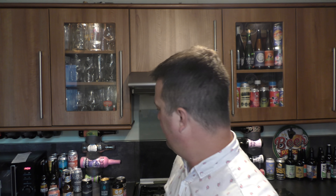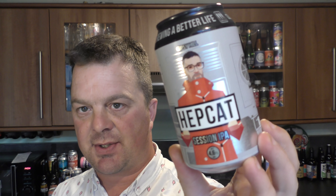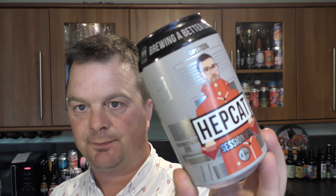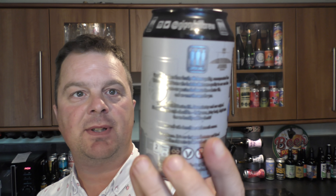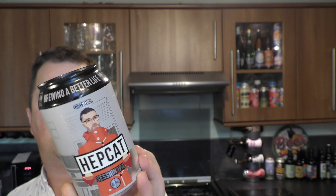This is available in Morrisons and Tesco. Gypsy Hill Hepcat Session IPA — it's new to Tesco but not necessarily a new beer. 330ml, comes in at four for six, still below 5%. It looks pretty good; I quite like a Session IPA.